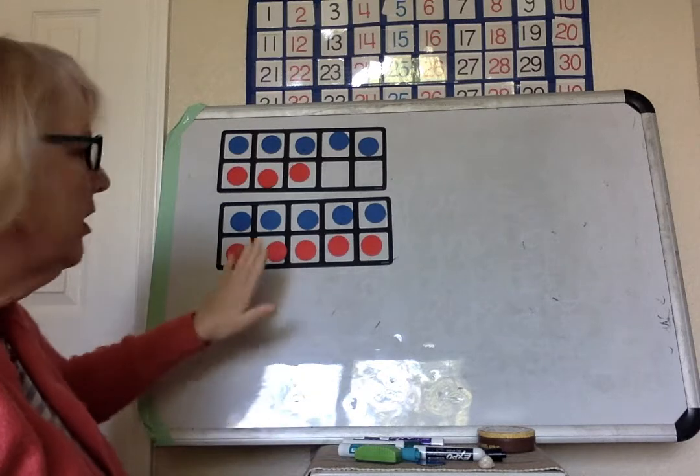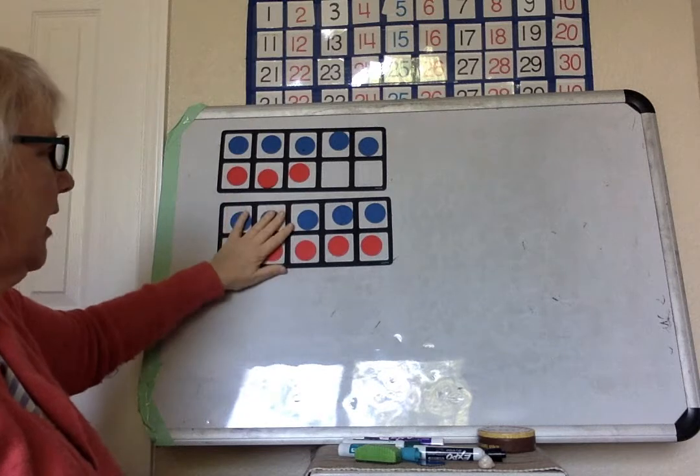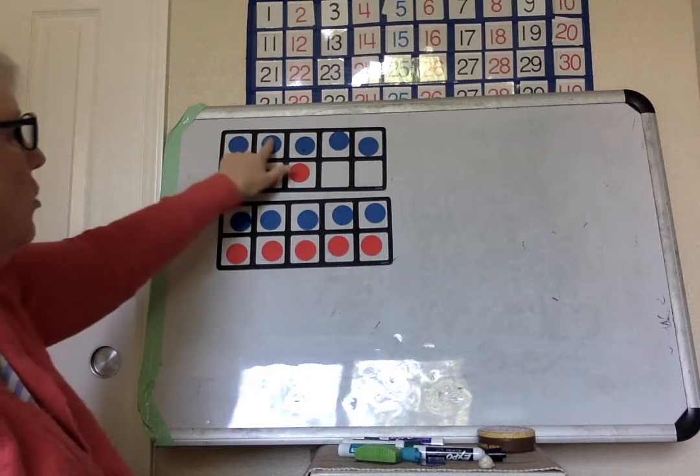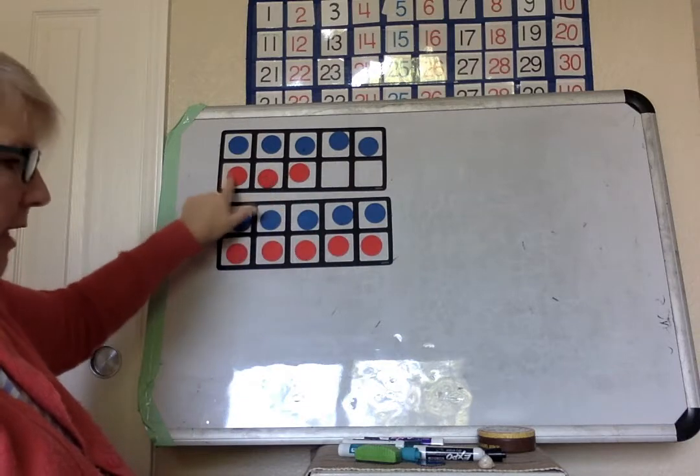Let's do some counting on. This is ten — we know this is ten, it's a ten frame. Ten, eleven, twelve, thirteen, fourteen, fifteen, sixteen, seventeen, eighteen.